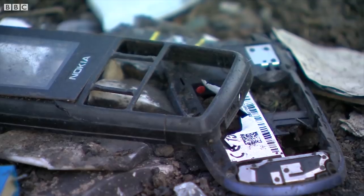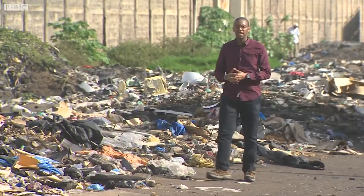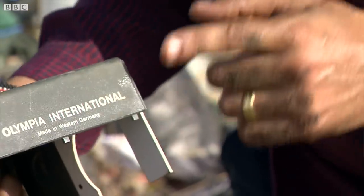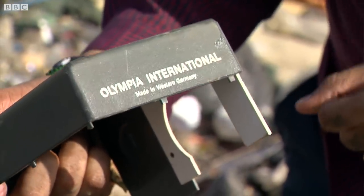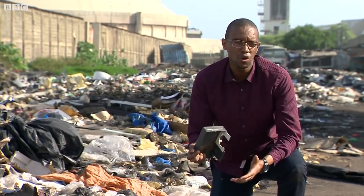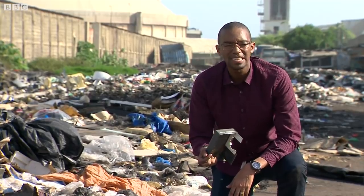If these electronic goods don't work, they'll likely end up in landfill sites across the capital. Just look at this — the cover of a slide projector. If you look closer, you can see it was made in West Germany, almost three decades after the fall of the Berlin Wall. A sobering example of how Togo is fast becoming a dumping ground for the world's unwanted e-waste.